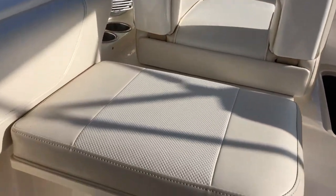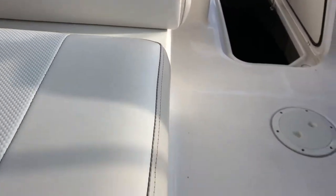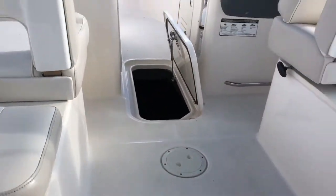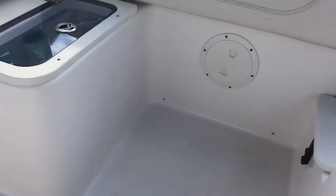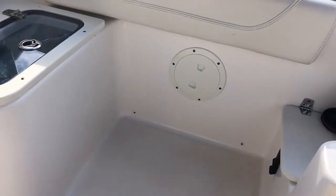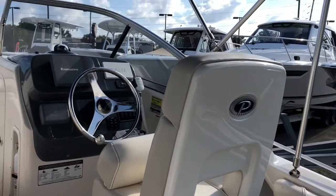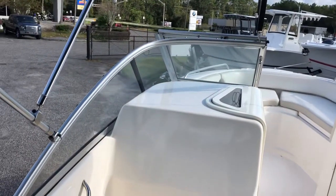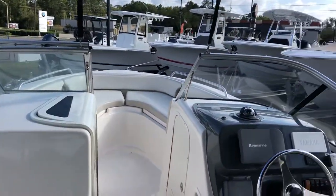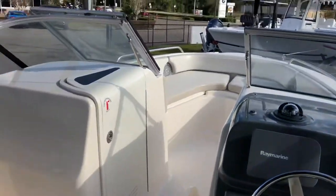Upholstery is in really great shape. A little storage box cooler underneath this seat. It's neat, well cared for — a nice offering. Very rare boat. There are not many of these out there, so if you want a relatively late model Pursuit with hardly any hours on it, this is a great opportunity. If you have any questions, feel free to give me a call or an email. You can reach me on my cell phone at 904-613-8570. Thank you for watching. Have a nice day.